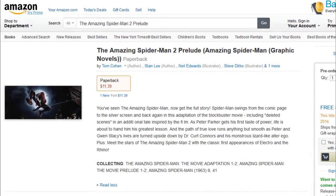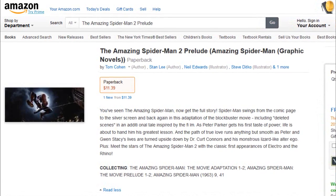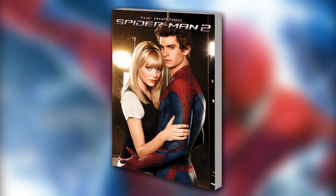The Amazing Spider-Man 2 prelude graphic novels are already available for pre-order at Amazon.com. The novel includes The Amazing Spider-Man 2 movie adaptation book, a retelling of the first film's story, reprints of Rhino's and Electro's origins from Amazing Spider-Man issues 9 and 41, and finally The Amazing Spider-Man 2 cinematic infinite comic 2014.